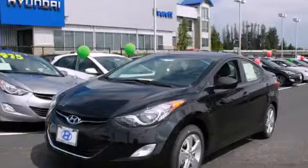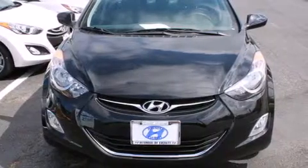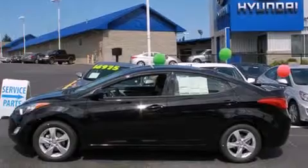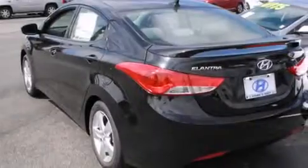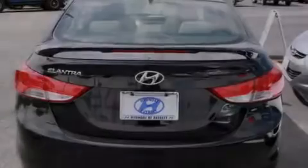This is a brand-new 2013 Hyundai Elantra. It features a 1.8-liter four-cylinder engine and an automatic transmission. Its top features include commercial-free satellite radio, alloy wheels, and traction control and stability control systems.